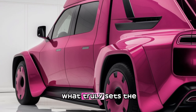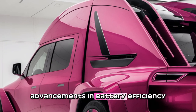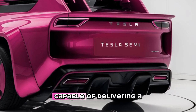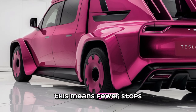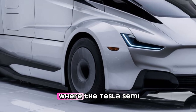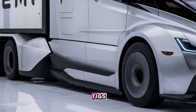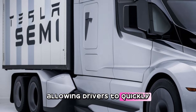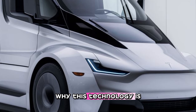What truly sets the 2025 Tesla Semi apart is its technology. Tesla has integrated its latest advancements in battery efficiency and autonomous driving into this truck. The Semi is powered by a state-of-the-art battery pack capable of delivering a range of up to 500 miles on a single charge. For fleet owners, this means fewer stops and less downtime, leading to increased productivity and reduced costs. Tesla's Megacharger network can replenish up to 70% of the battery in just 30 minutes, allowing drivers to quickly get back on the road.